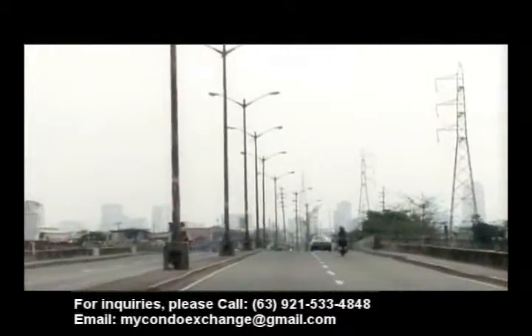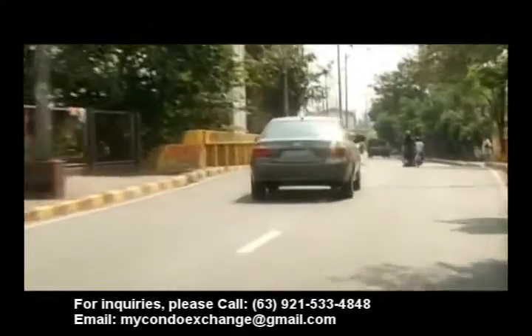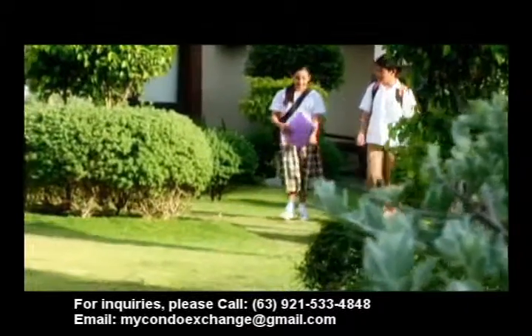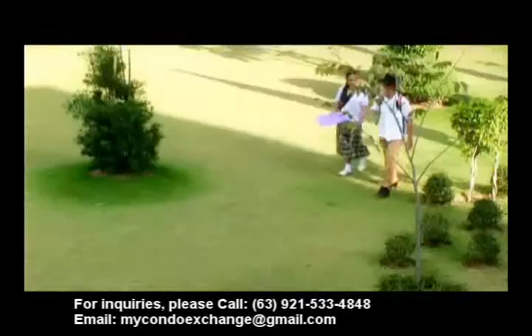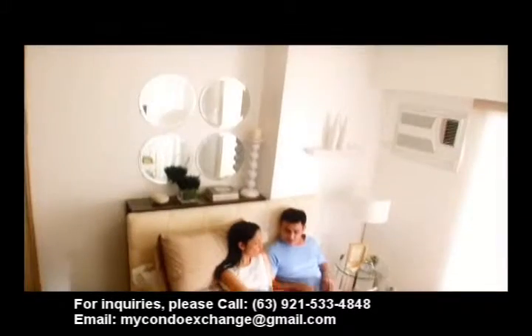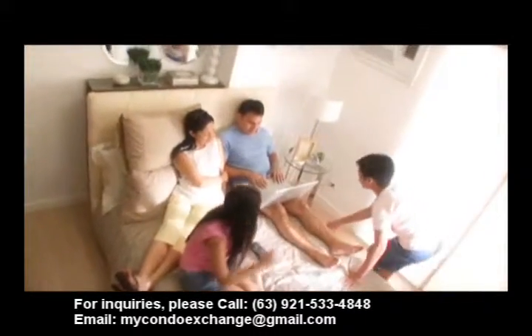Traveling to and from home at Illumina is economical and quick, with easy access provided by the surrounding roads. Your kids won't feel the tiring ordeal of travel just to get to school. You won't have to take so long just to get to your office. You'll actually have more time for the more important things in life at Illumina.